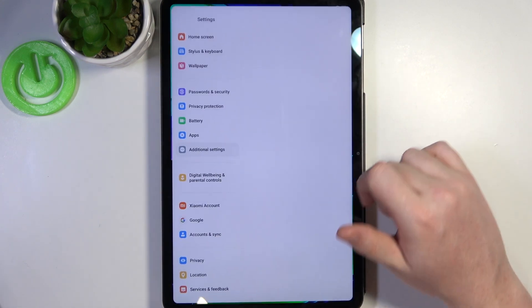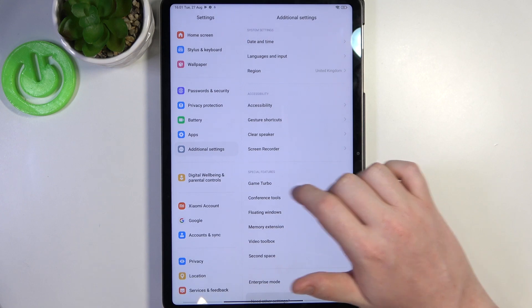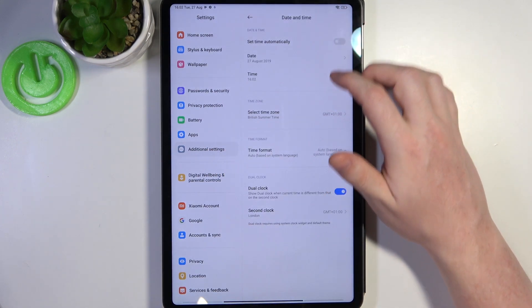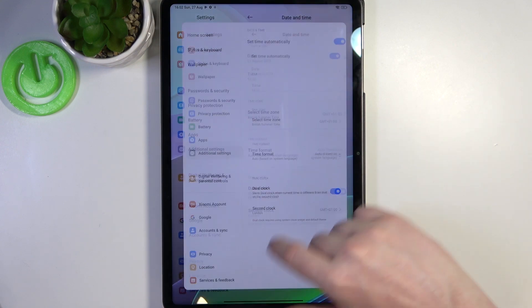What we need to do is to open our settings, then scroll all the way down and enter additional settings. Now select date and time and enable set time automatically.